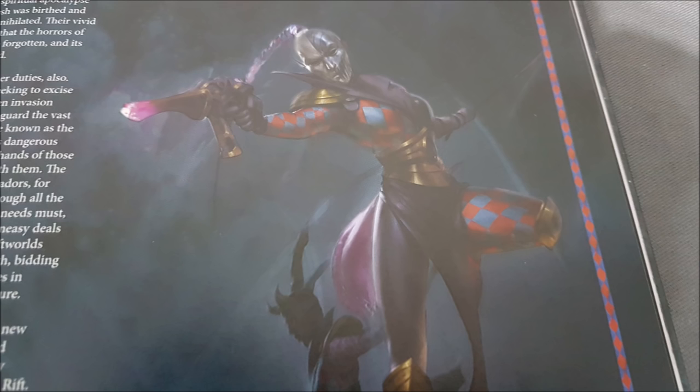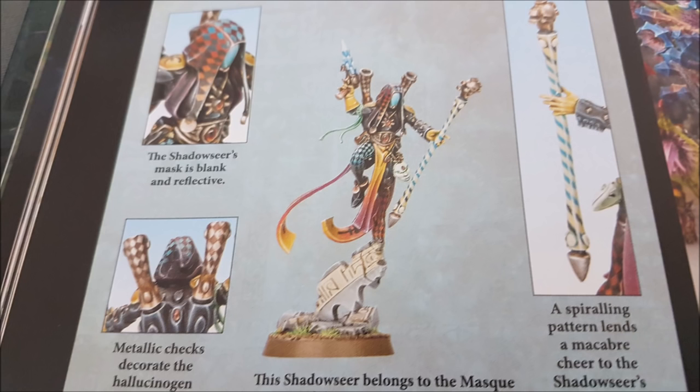The Great Harlequin costs 2 command points and is used before the battle. You pick one Troop Master — you can only use this once per battle — and they become the Great Harlequin, gaining Will of the Laughing God: in the fight phase, re-roll hit rolls of one for friendly mask units within 6 inches of your model. It's like a captain ability but only in the fight phase.